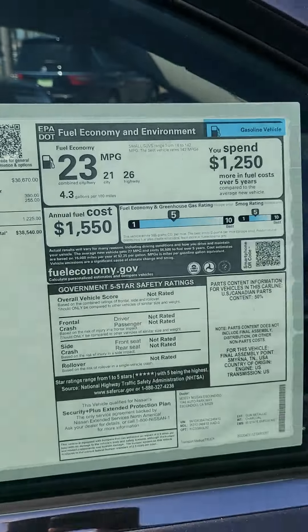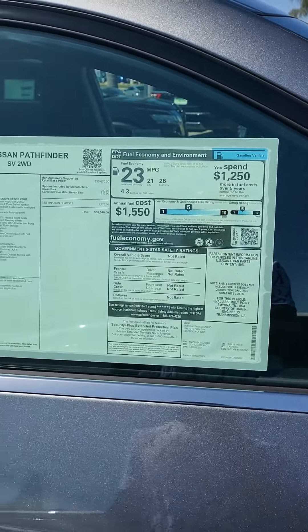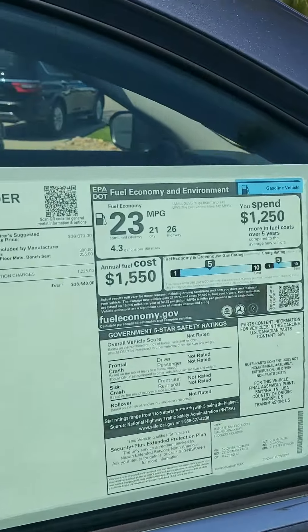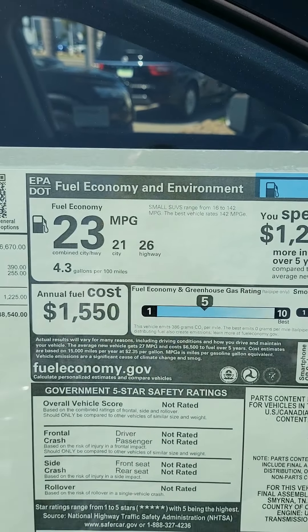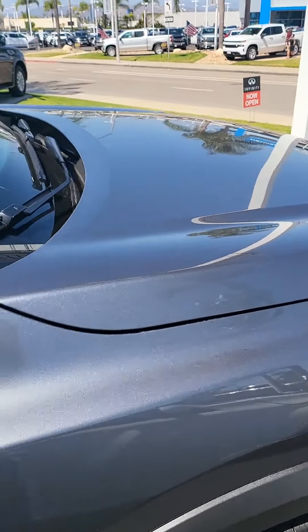With taxes and everything else, you're looking at $40,000. Going back to miles per gallon — right now on the Kicks, I'm averaging like 40, sometimes 40 miles to the gallon. So that's a significant difference right there, especially since what I'm using the Kicks for is to get back and forth to work.